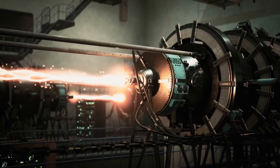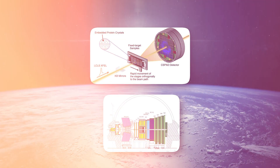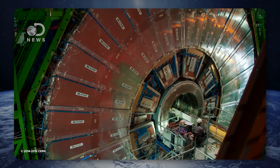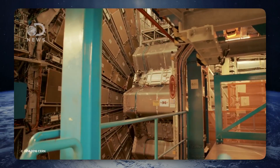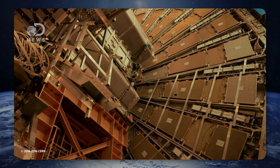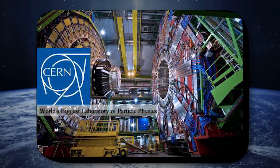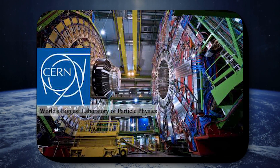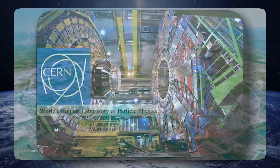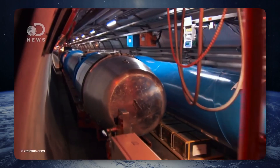Mainly two technologies are used for these tests: the fixed target setup and colliders. Colliders are more effective as they collide two particles at much faster speeds. The most enormous collider, known as the Large Hadron Collider, is developed by the European Organization for Nuclear Research, or CERN. It went operational in 2010 and has been working ever since.